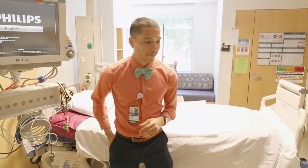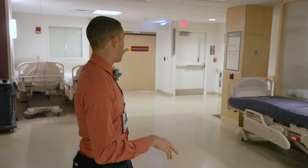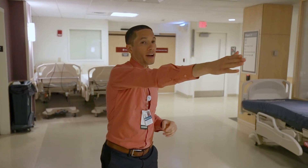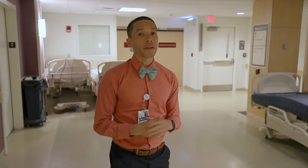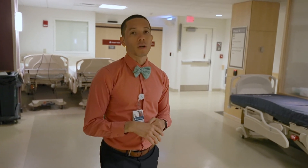Right outside of the ICU we have our surgery suites, and right behind there we have our cath lab, and then that way is some more surgical rooms. You'll spend some time here on surgery in second year, where you spend an entire month being in those ORs.